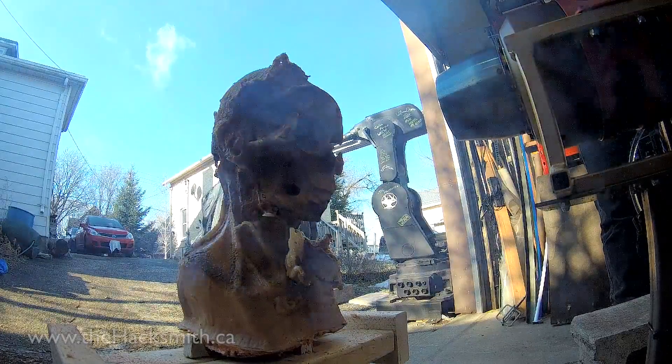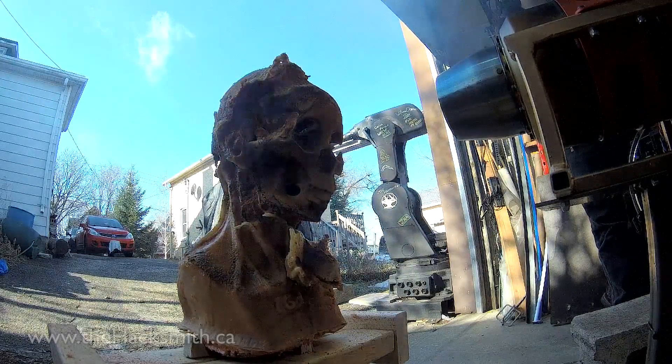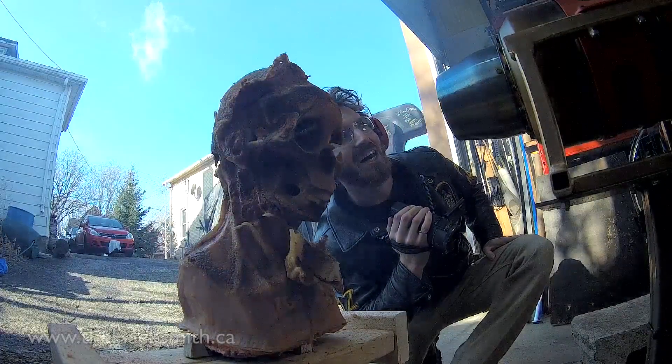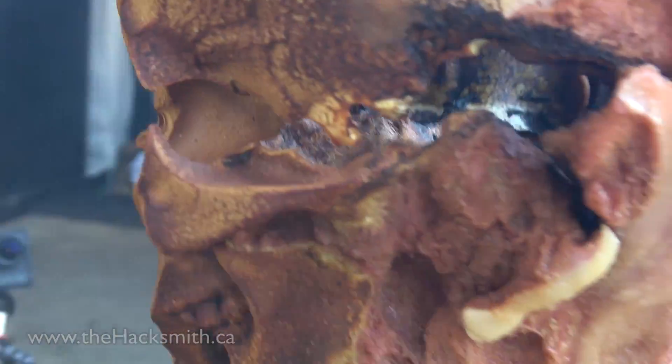Holy crap guys, its face is gone — it's gone. And that only got to 600 degrees; that wasn't even max temperature.